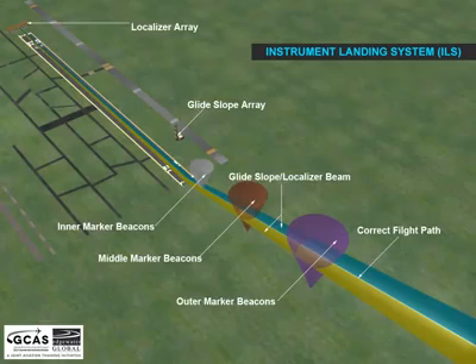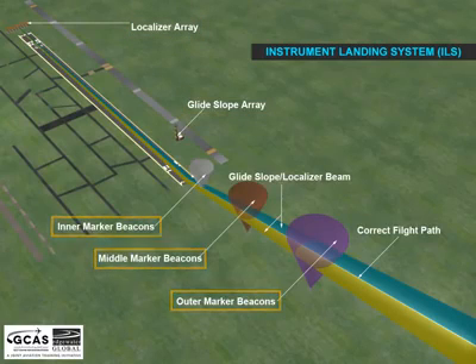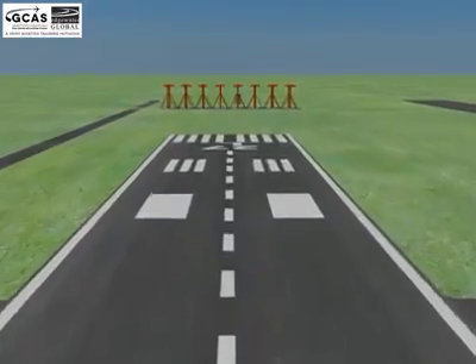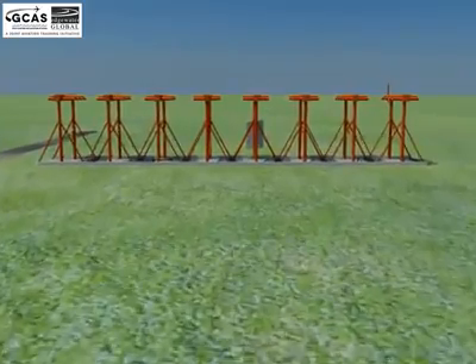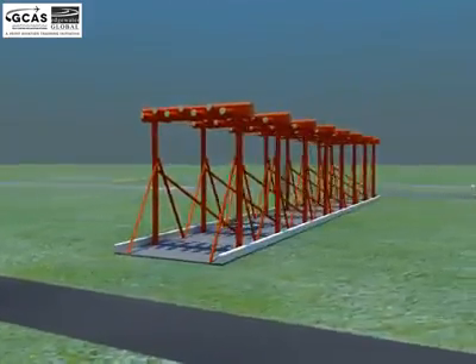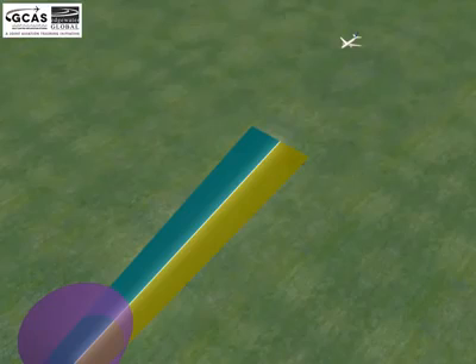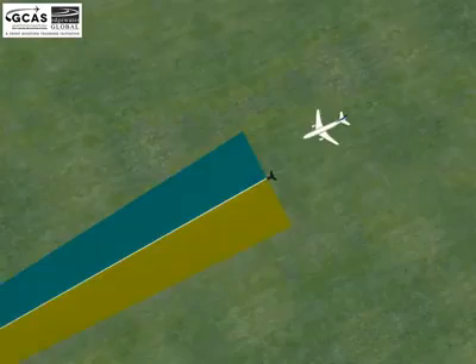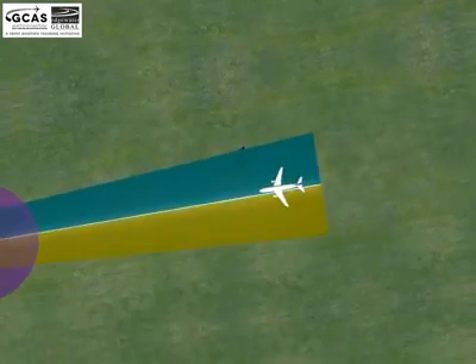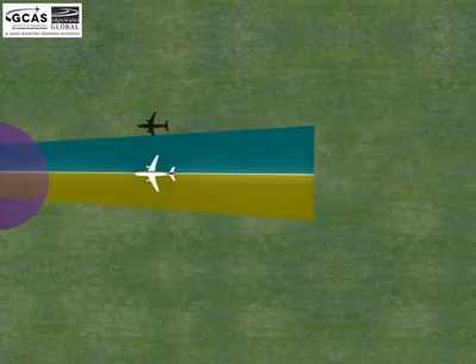The ground equipment comprises two highly directional transmitting systems called the localizer and glide slope, and three marker beacons. The localizer is an antenna array normally located beyond the departure end of the runway. It generally consists of several pairs of directional antennas which transmit two signals — each antenna transmits a narrow beam, one slightly to the left of the runway centerline and the other slightly to the right. It gives azimuth information and indicates whether the aircraft is on the left or right of the runway centerline.